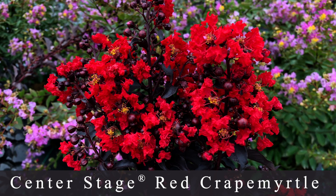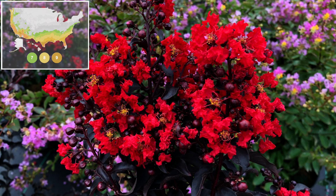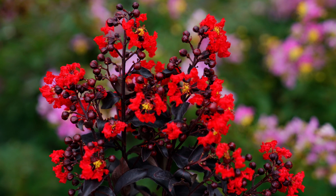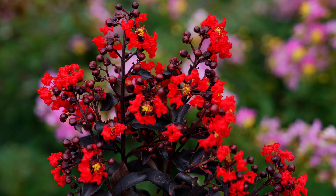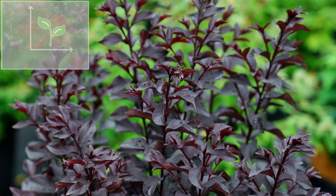Number two is the Center Stage Red Crepe Myrtle, which is a plant I can't grow in our zone six — it's zone 7 through 9, so really good for those in more mild, warmer southern climates. It has very bright red blooms that contrast very dark, almost black leaves. It reminds me a little bit of the Holy Grail Hibiscus. This variety grows about 6 to 12 feet tall and 8 feet wide, blooms summer through fall, grows very vigorously, and is supposed to be very disease resistant.